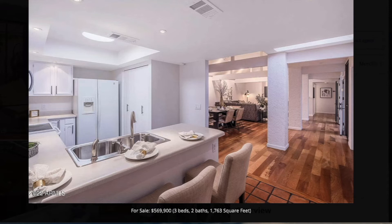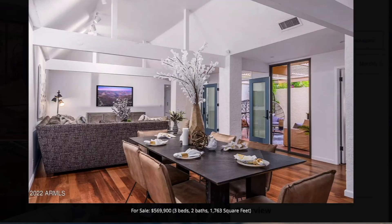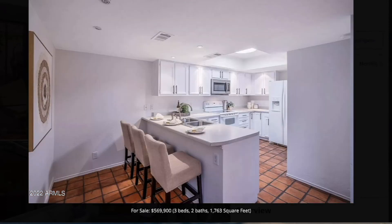Here's our kitchen area. You can see the cherry wood floors and more of the beam work throughout. It's just a great looking house at $569,000 — this one's a bargain.